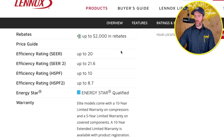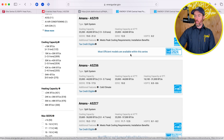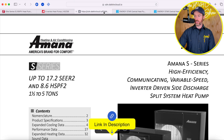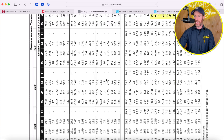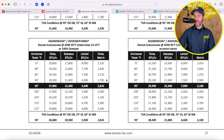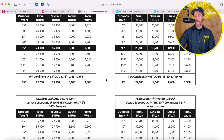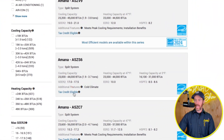One thing to point out is that just because a system qualifies for the heat pump tax credit doesn't mean it qualifies for all tonnages. I'll link the Amana performance data in the description. You can find out whether a system qualifies for a tax credit on energystar.gov — that's the website where you can check eligibility based on regional requirements and system specifications.